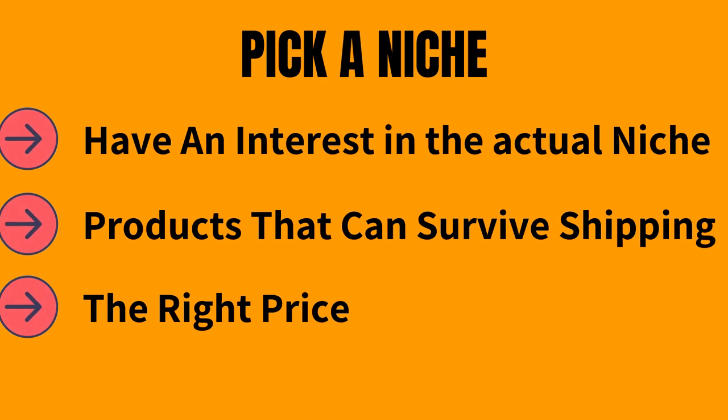Criteria number three: price. This is a big reason why a customer would purchase your product versus somebody else's. You don't have to have the cheapest price — that's a common mistake. The reason we're creating a branded niche product range is to showcase the value of what you're selling. But price does play a part in the beginning, especially since customers will be comparing you to well-known brands, so you need to make sure your price is competitive.